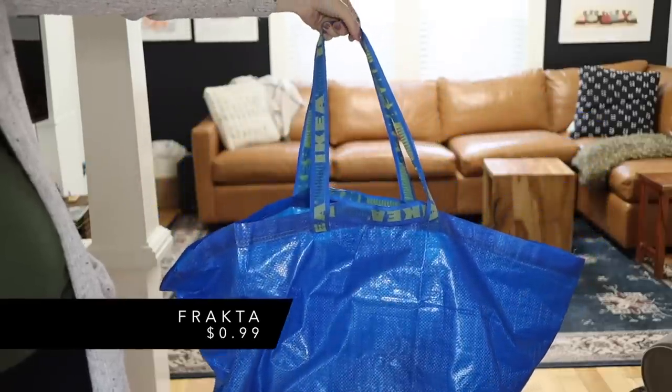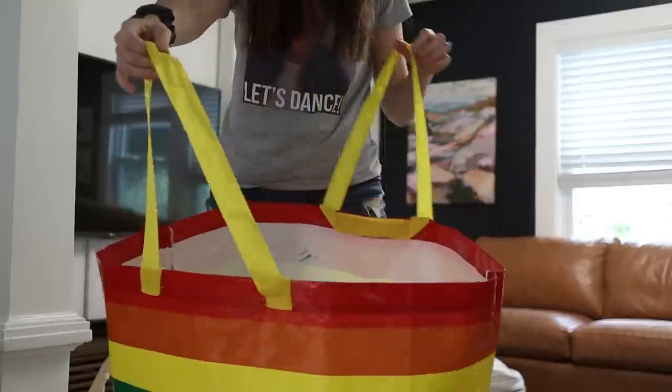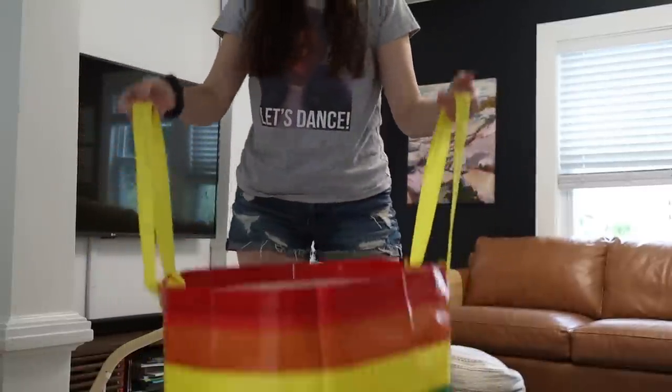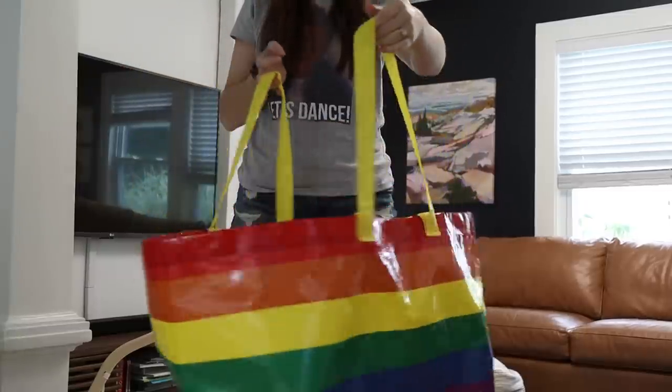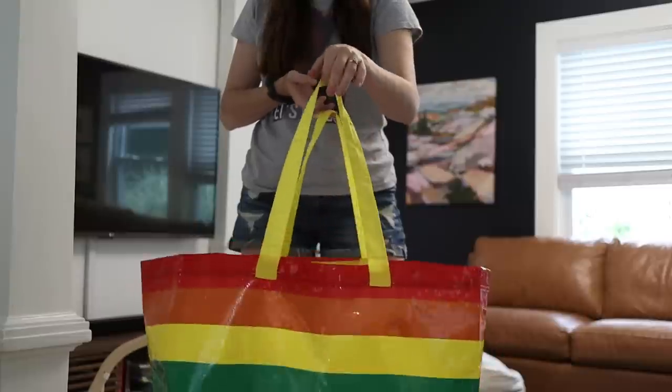Last but not least, never forget about the Ikea reusable bags. I have their traditional blue one, and this one was out for Pride Month. These are such a great price point, and what I love about the Ikea totes is you can't beat the size — they are humongous. Sometimes the little reusable bags just aren't the right size. When I'm doing a big shopping haul to Target or Aldi, I need a big bag, and Ikea is really the only place that does them and does them well.